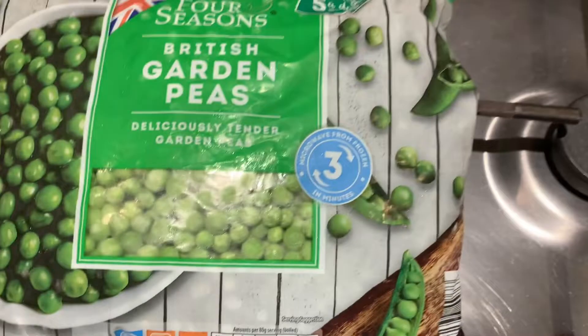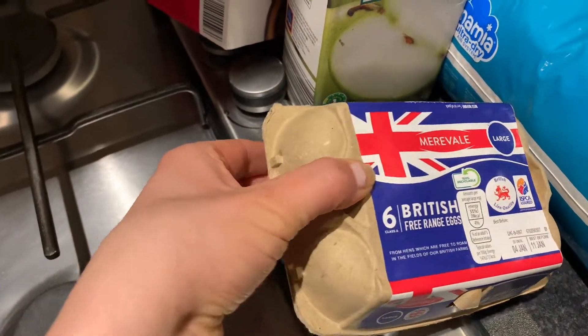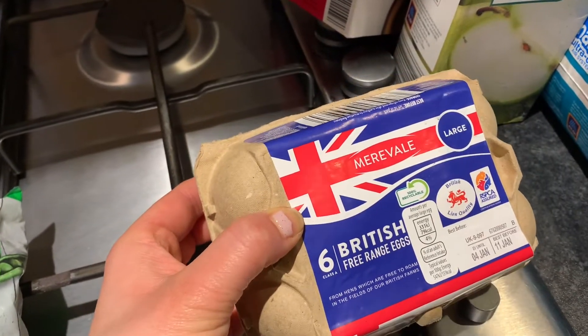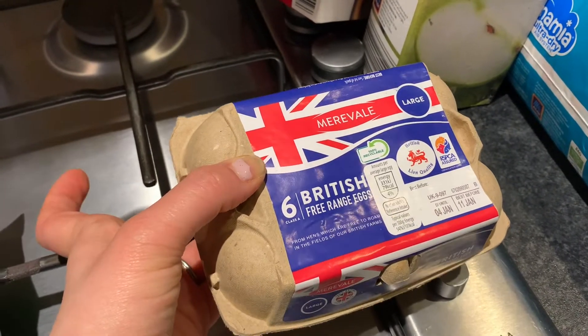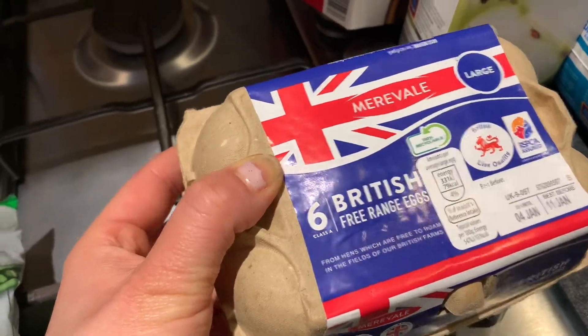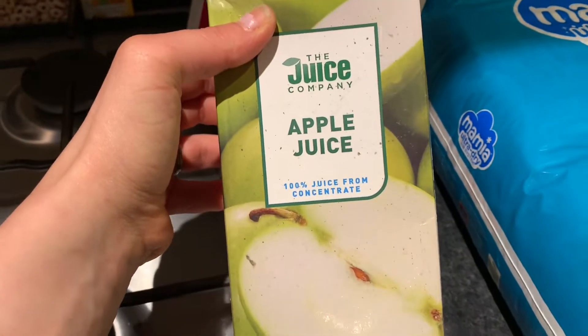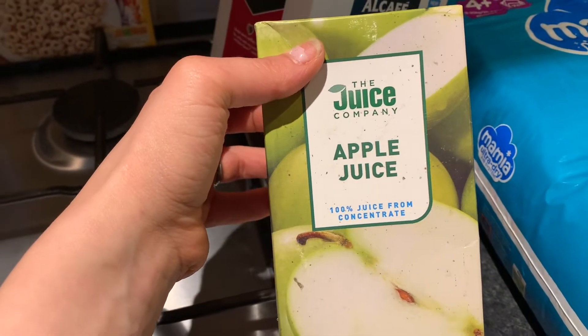I needed some more peas, so I picked those up, and some more eggs — six free-range eggs. We've got six in the fridge left over but believe it or not we got through eight eggs today as a family! I also picked up some apple juice; I must have been thirsty because I looked at it and really fancied some. I'm going to have some tomorrow — I haven't had it in ages.